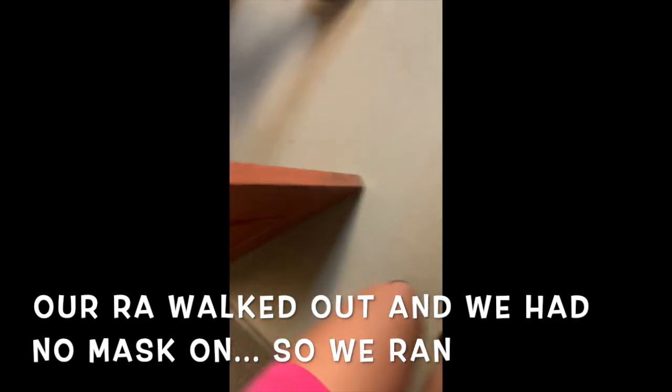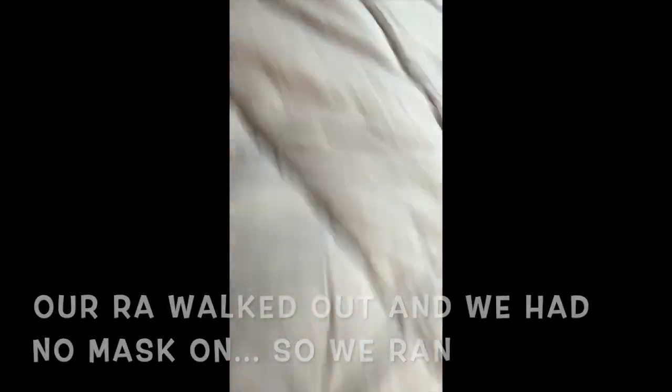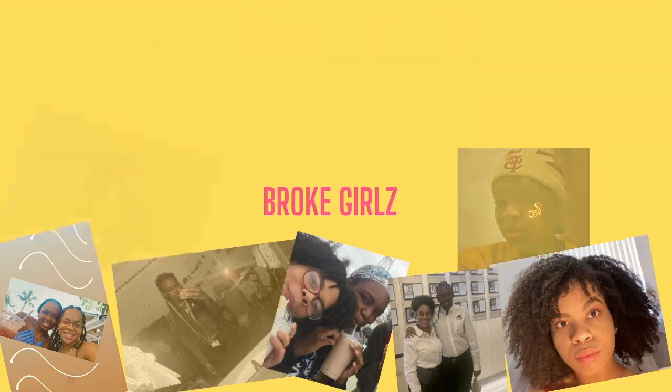Hi guys, I'm Christina, I'm Shanta, and we're currently FSU freshmen, and this is going to be our dorm tour. We're currently in Jenny Murphy Hall. We're in a double suite with a private bath, so it's just us and our bathroom. We moved in about a week ago, so we wanted to do a dorm tour. So if you want to see what a room looks like, keep watching.